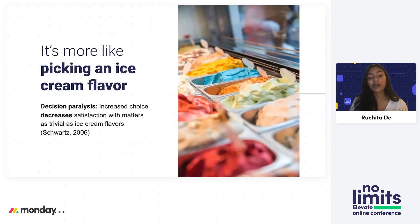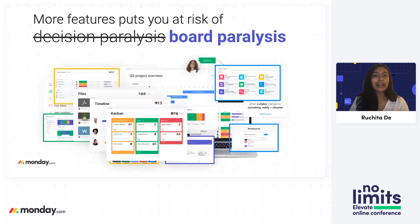We know from working with boards that that's where the similarities end, because picking the right features for you and your team is about your business and the work that you do. It's really important that we try to make the decision as easy as possible. A more apt Monday.com term — since we love to coin our own verbiage — is board paralysis, which is something I see constantly.